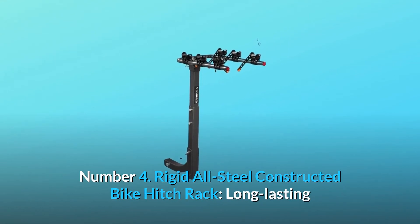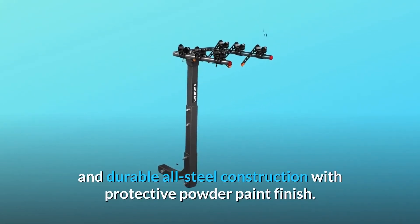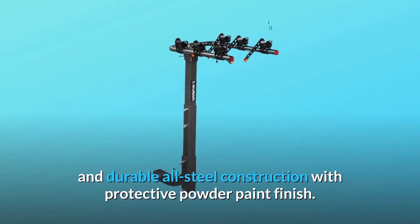Number 4: Rigid All-Steel Constructed Bike Hitch Rack. Long-lasting and durable all-steel construction with a protective powder paint finish.